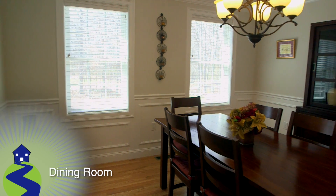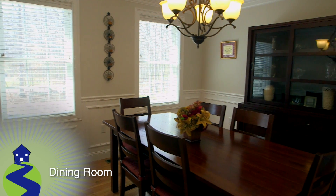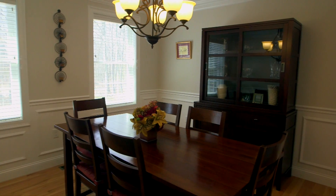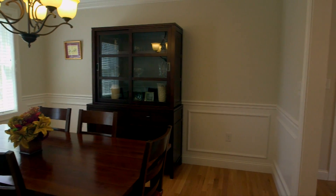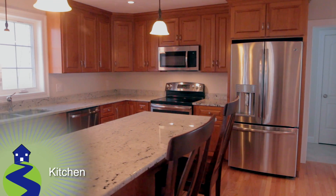The formal dining room is across the hall from the foyer. This space features more woodworking detail to go along with its custom above-the-table chandelier.